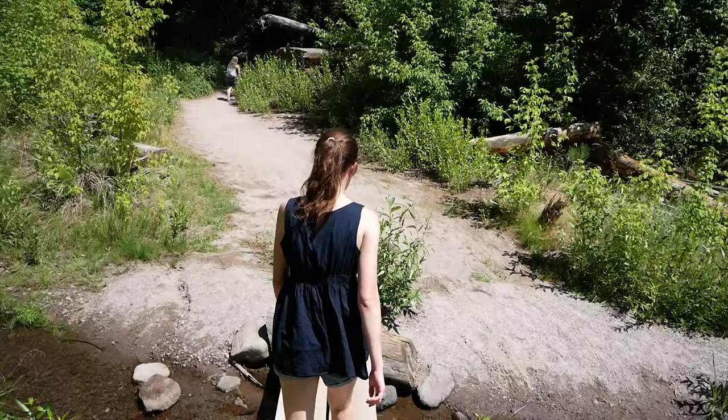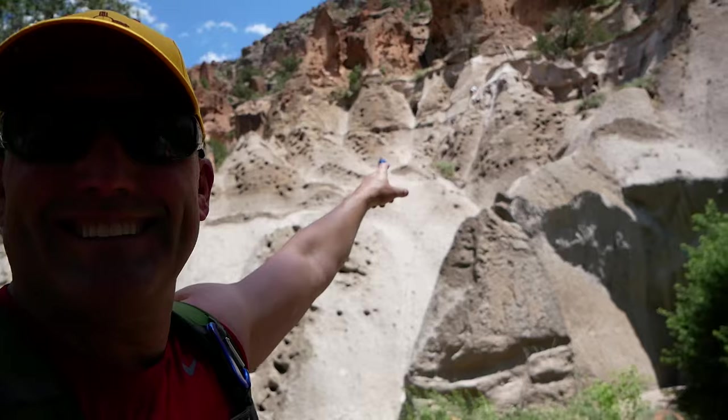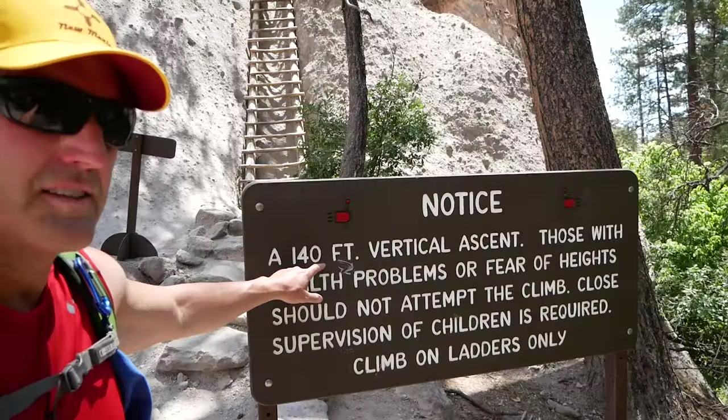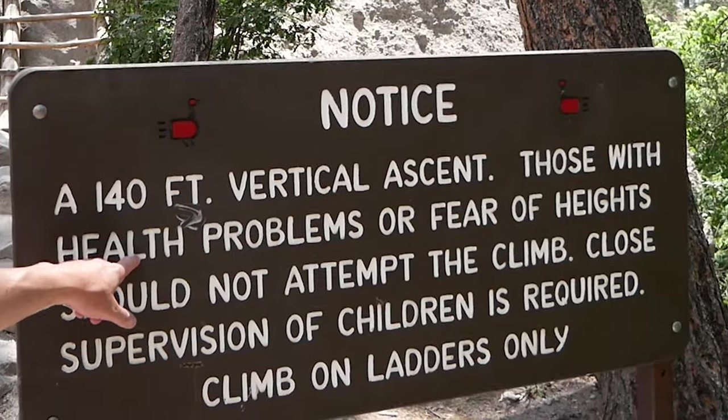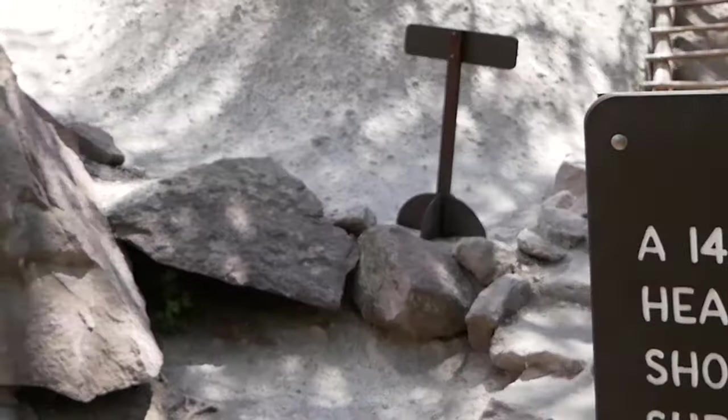We've just branched off the main trail — it looks like a half mile to the Alcove House. This is where it gets fun; this is where we start climbing some ladders. You can see some people way up in the cliff — that's where we're heading right now. If you have health problems or a fear of heights, don't even think about it. Ready? Let's go!